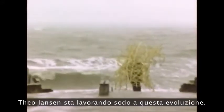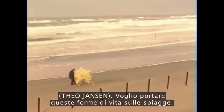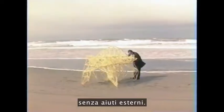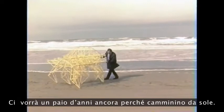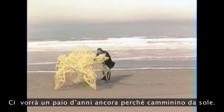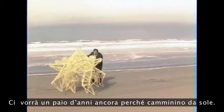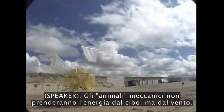Eventually, these beasts are going to live in herds on the beaches. Theo Jansen is working hard on this evolution. I want to put these forms of life on the beaches, and they should survive over there on their own in the future. Learning to live on their own — it will take a couple more years to let them walk on their own. The mechanical beasts will not get their energy from food, but from the wind.